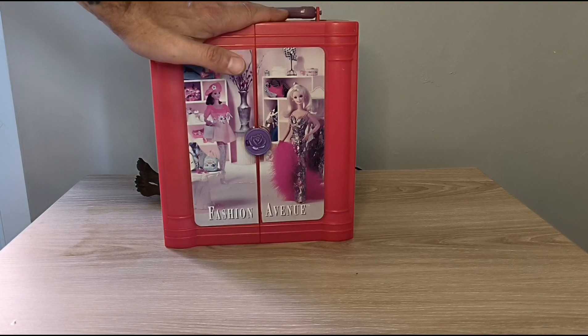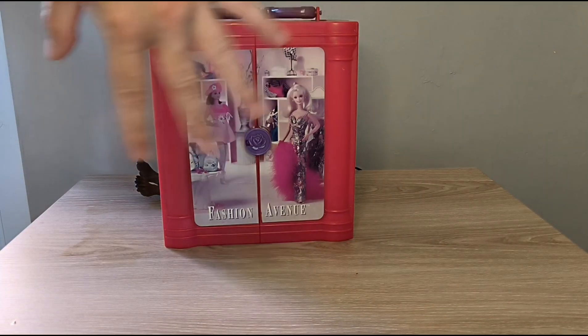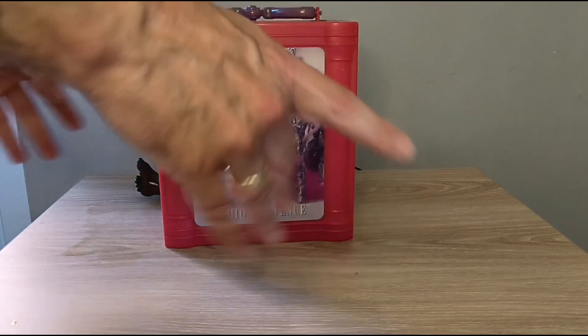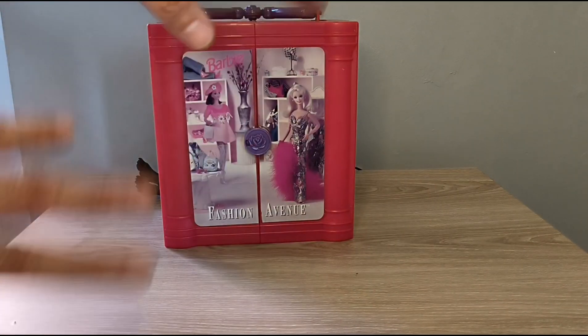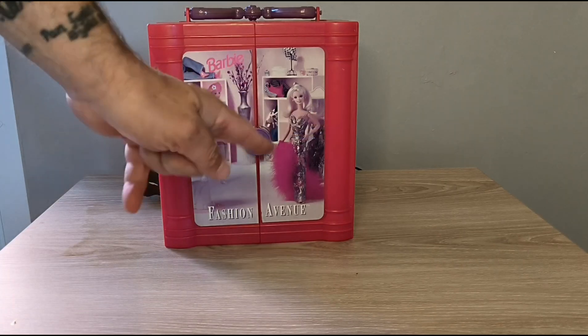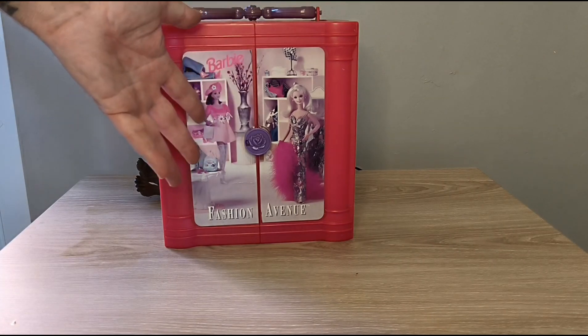I went shopping on eBay and I got some things. Starting off with this Barbie Fashion Avenue carry case. My idea originally was I was going to spray it cream or ivory and turn it into like a wedding chapel type function room. But when it arrived, I looked at it and thought no. So I'm going to use it for its intended purpose, which is as a big wardrobe.